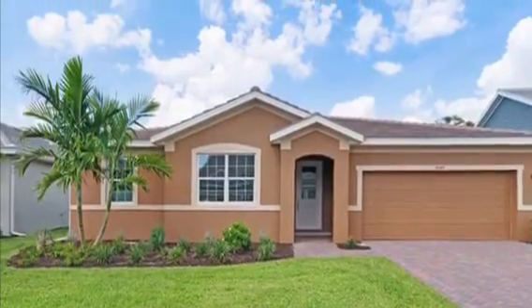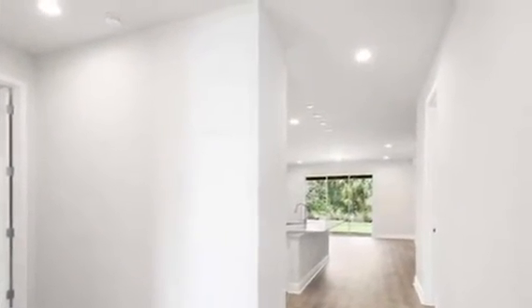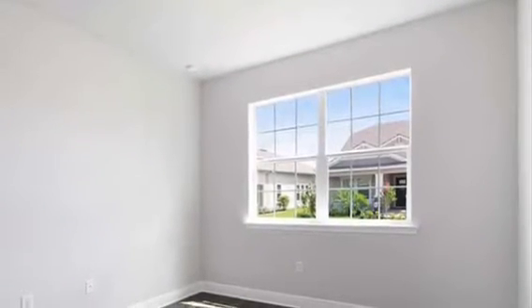This is our beautiful Coquina two floor plan in a Spanish elevation. It's 2,339 square feet under air, four bedroom, three bath, two car garage with 10 by 16 storage.